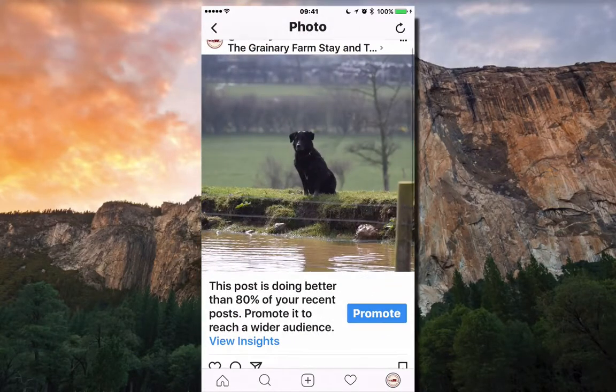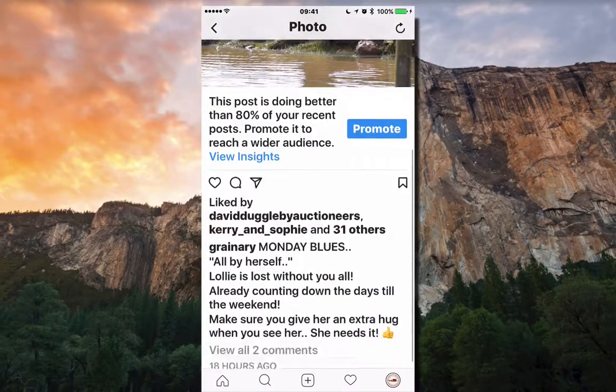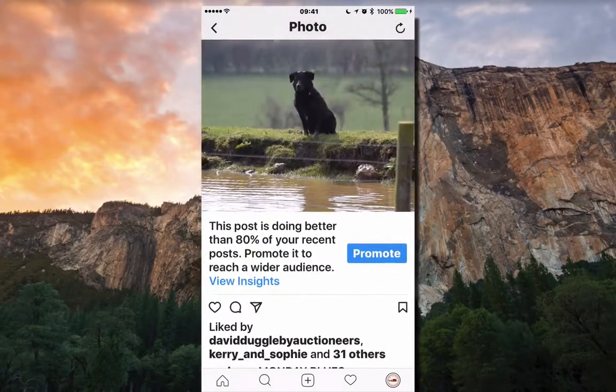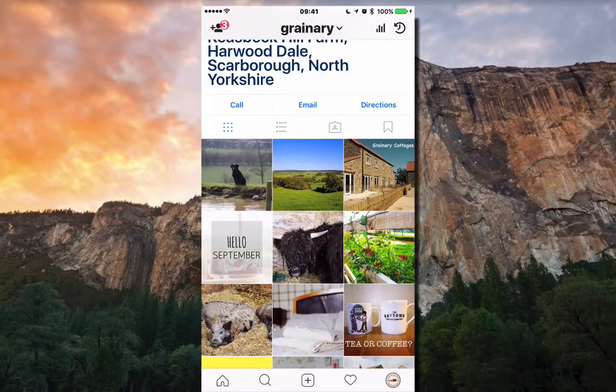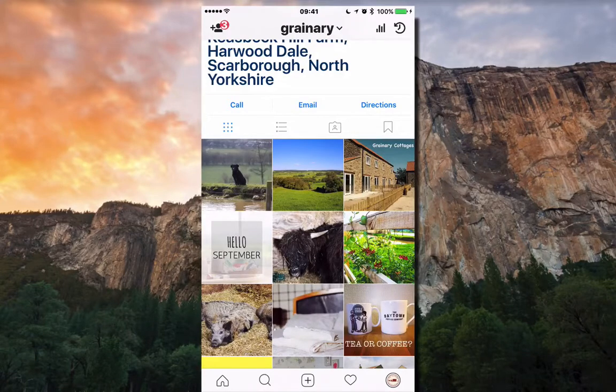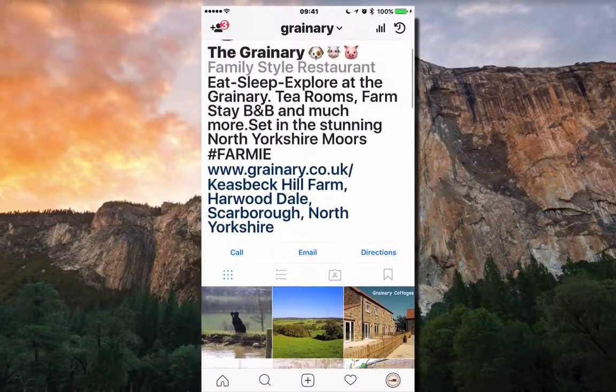This is the image we did yesterday — we had Lolly, the picture of Lolly down by the pond. Instagram is very much a photo app — it's nothing but pictures, nice images. You have to post from your phone. Once a week, 5 to 10 minutes, that's all it is.